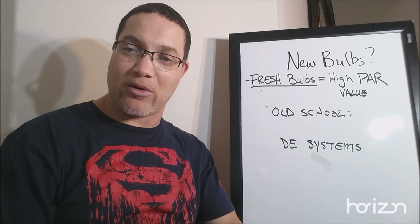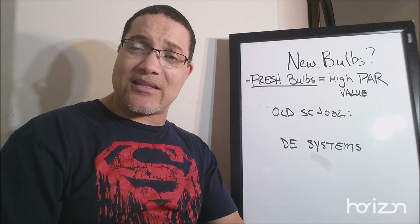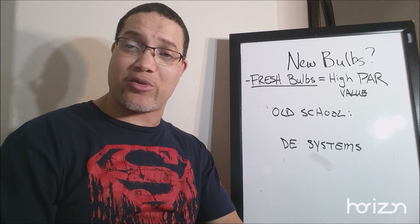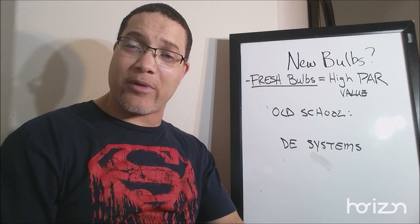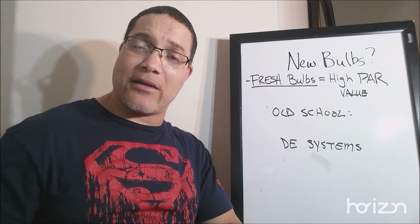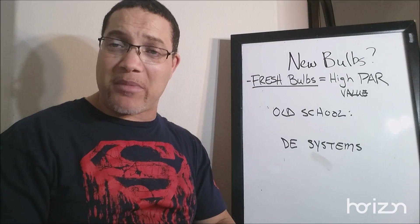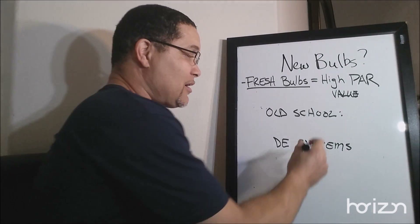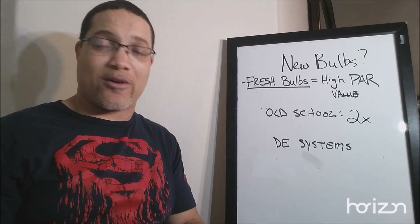So let's talk about when we should change these bulbs. Back in the 90s, early 2000s — and you old schoolers from the 80s — you knew that if you're going to buy a bulb, it's going to cost you $129. Nowadays, most stores have bulbs in the $20 to $30 range, maybe $40, all the way up to whatever you might need, including the new double-ended stuff. If you're using the old school HIDs, I'm going to recommend that you change your bulbs every two runs in the flowering cycle.